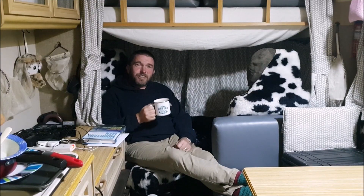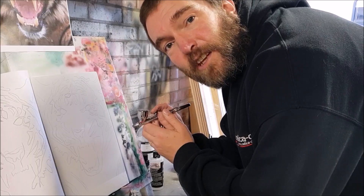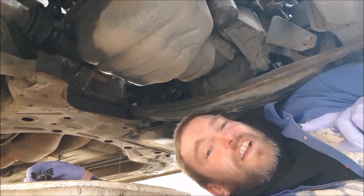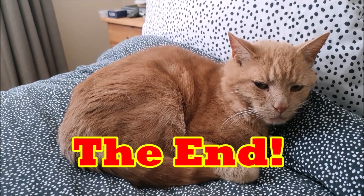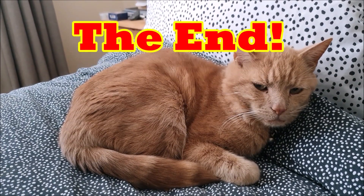Well, that's all for now. If you enjoyed this video please share it with your friends, give the like button a press, and don't forget to subscribe if you want to see more. We'll see you next time!